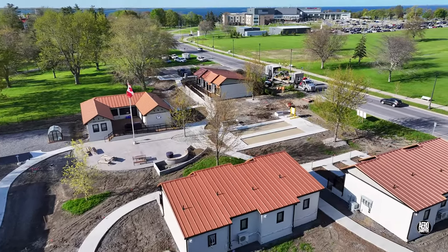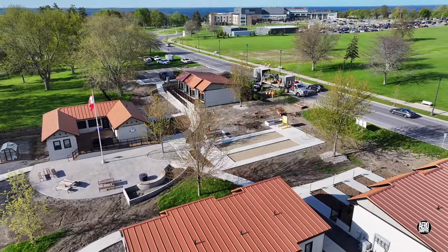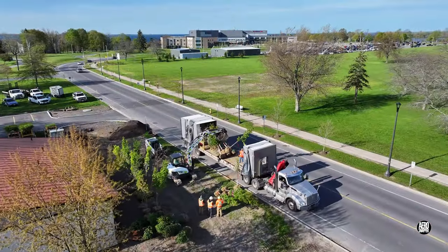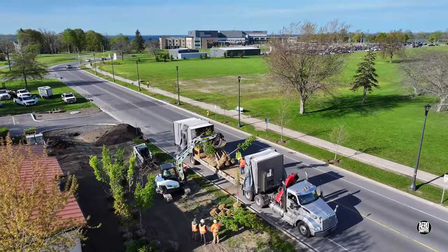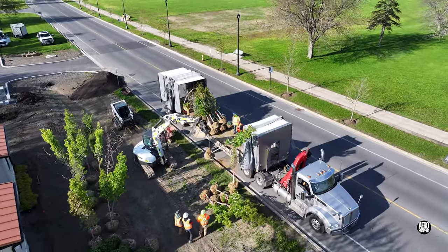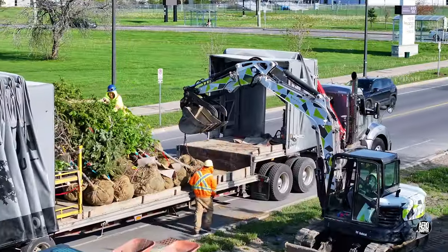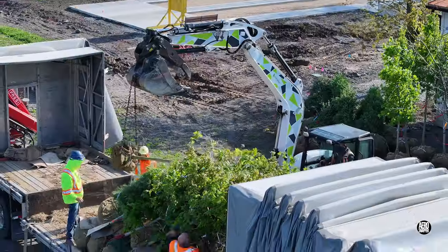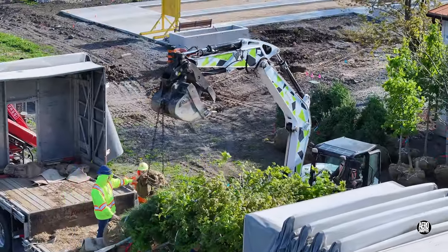It seems entirely appropriate that at a time when everything is turning green and leafy, trees should arrive at the village. These new additions will perfectly complement the original trees preserved around the site.